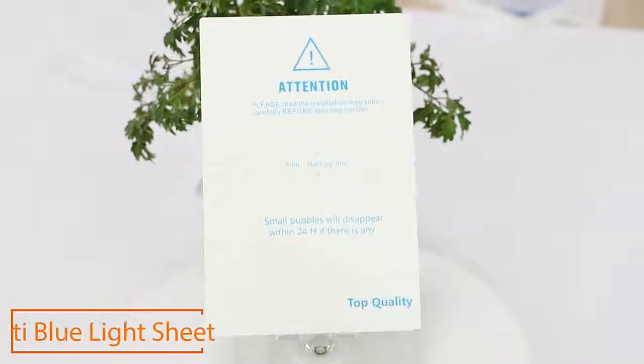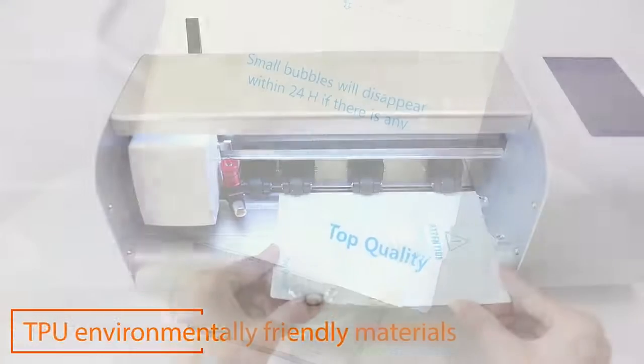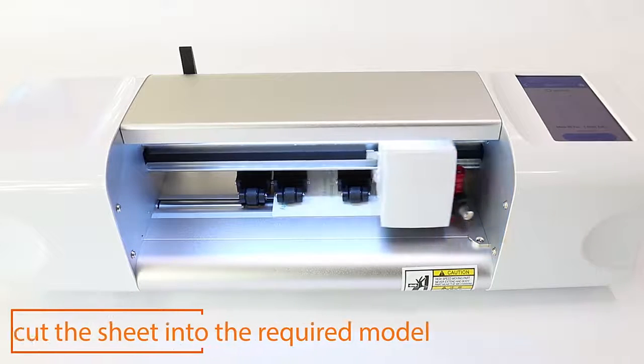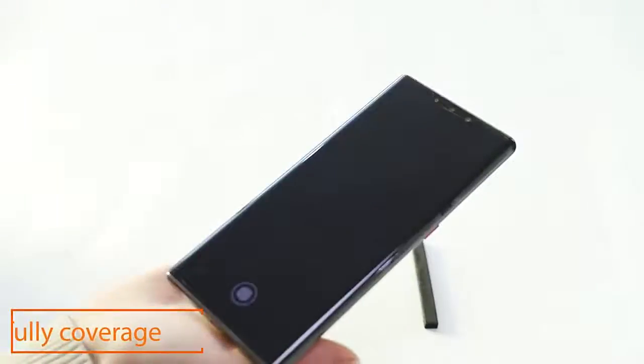The high-definition blue light cutting machine cuts the sheet using a top-wheel and rotates TPU environmentally, rendering vehicles which can recover the edge, record self-repair scratches, and automatically remove bubbles.